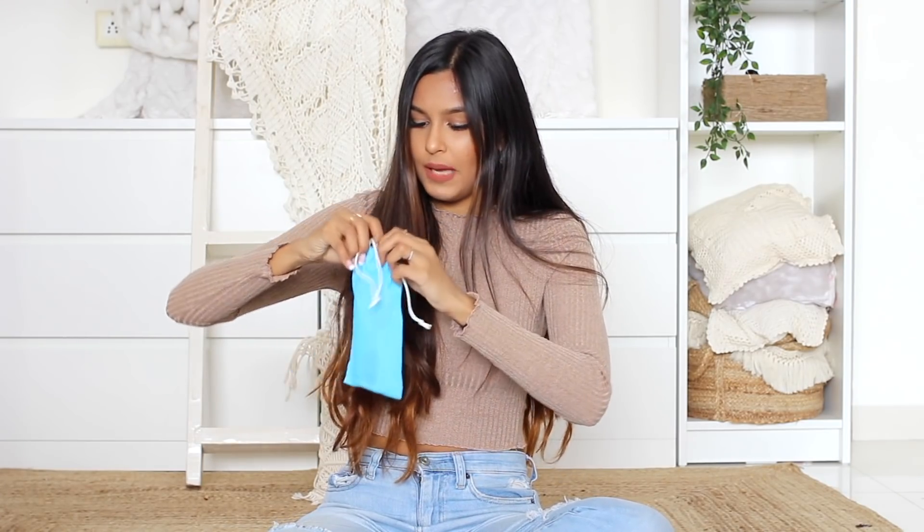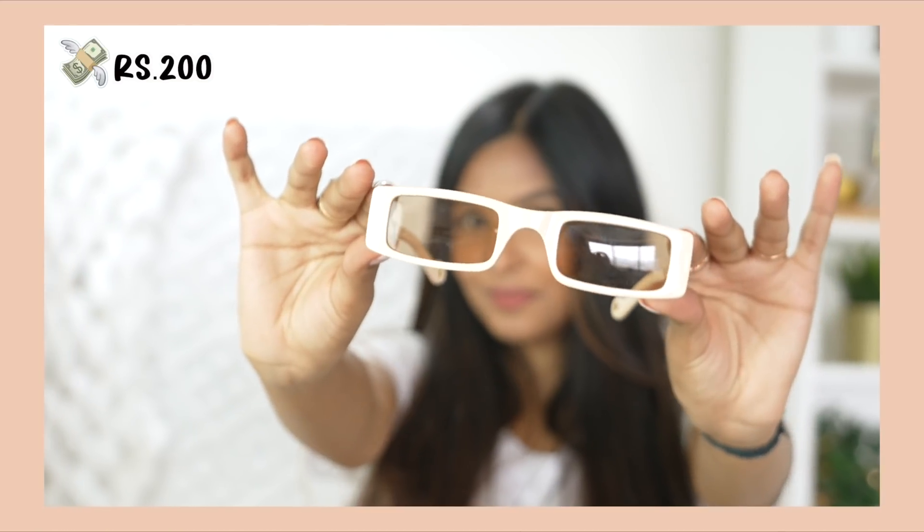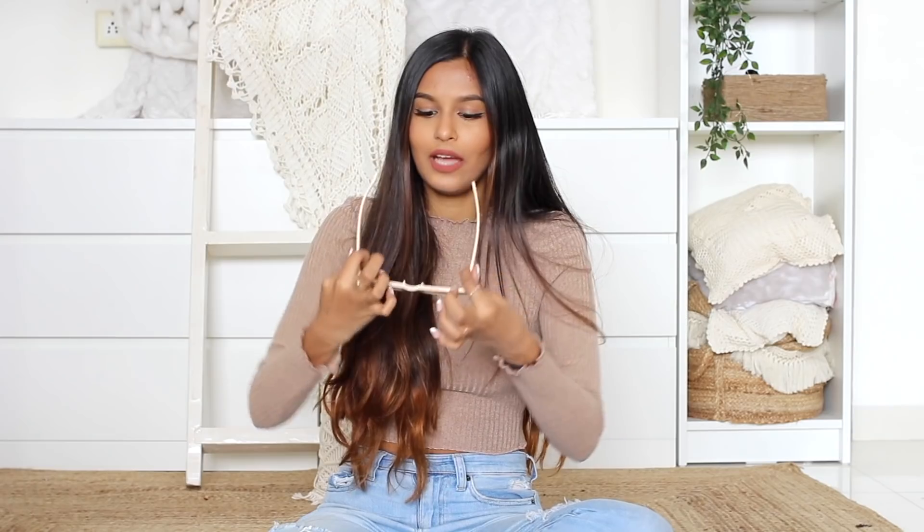Then I got a pair of sunglasses in a nude peachy color. I didn't try them on at Hill Road because I wasn't sure who had already tried them and I couldn't sanitize them. Now that I wear them they don't look that cute actually worn, but they look cute on my forehead — that's probably how I'll wear them. These were 200 rupees.